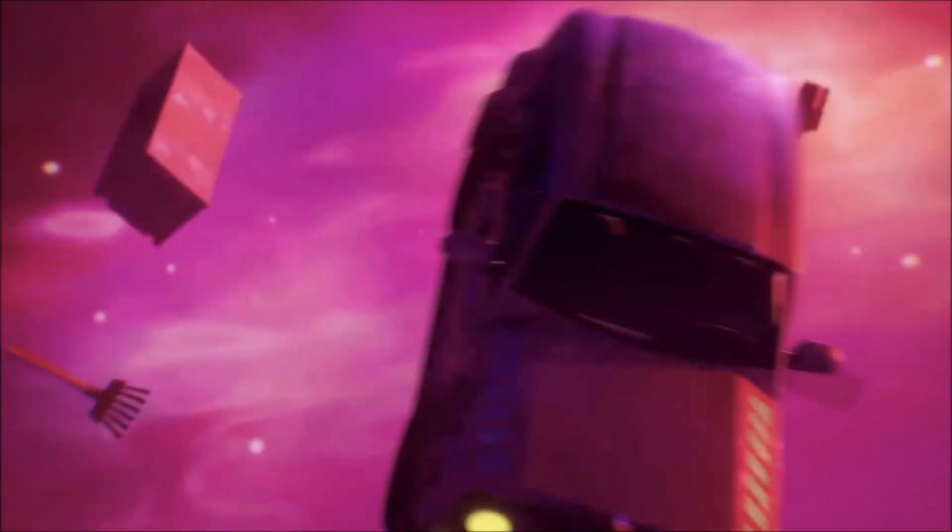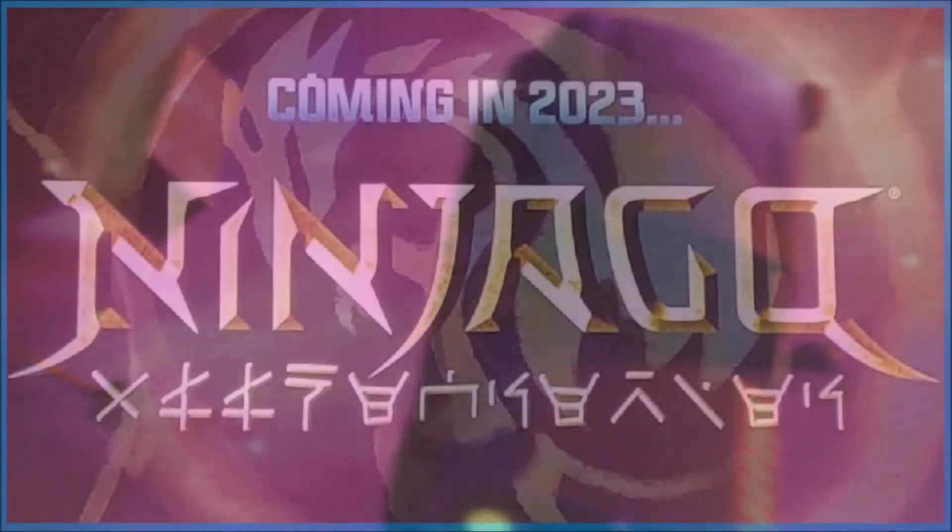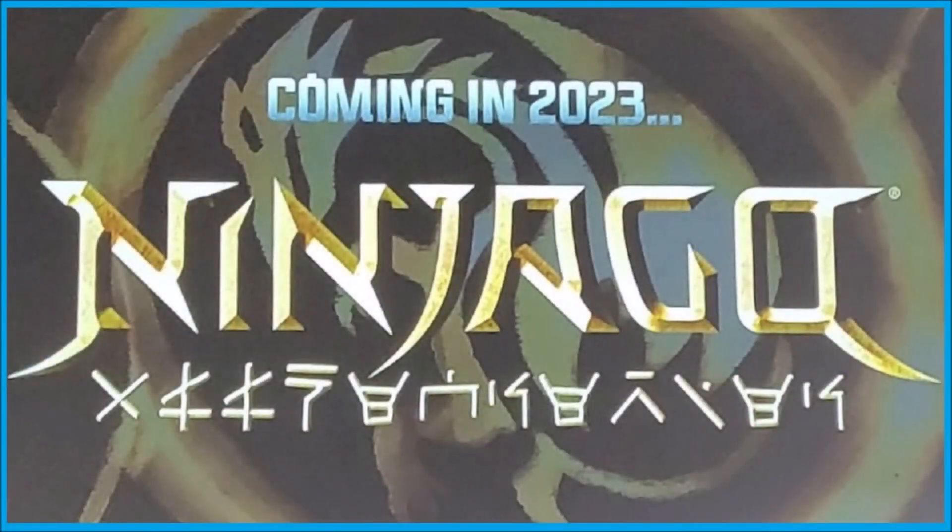We also have another image of some type of car being sucked into this weird purple vortex thing. Again, could be anything. This could be something that sends the ninja back in time or maybe forward in time. All of that remains to be seen, but either way, these do look real to me. These do look like real images.